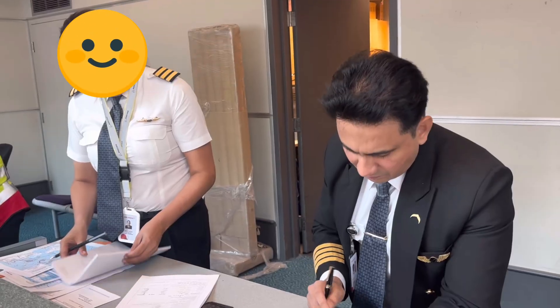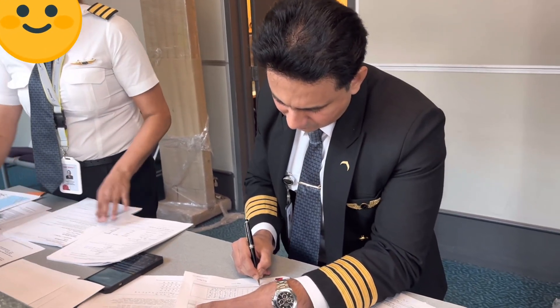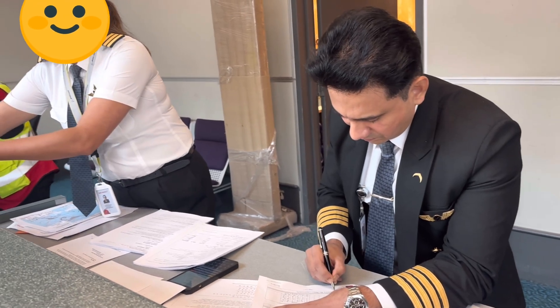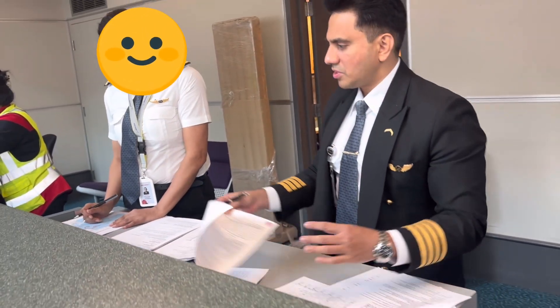Hello everyone, hope you're doing well. For those who are visiting my channel for the first time, my name is Captain Mac — an ex-Airbus pilot, currently a training captain on the 777. For returning viewers and subscribers, welcome back. I'll get back to this topic in a while as I walk you through the flight.